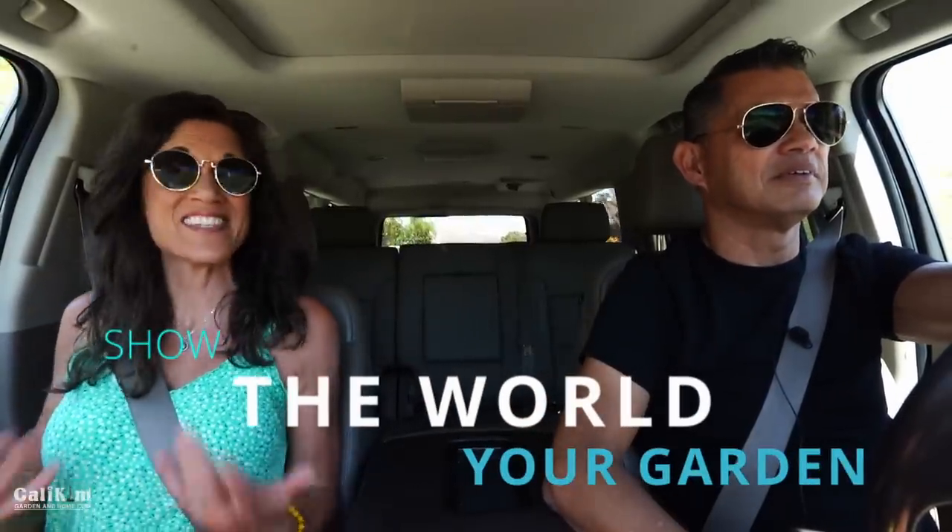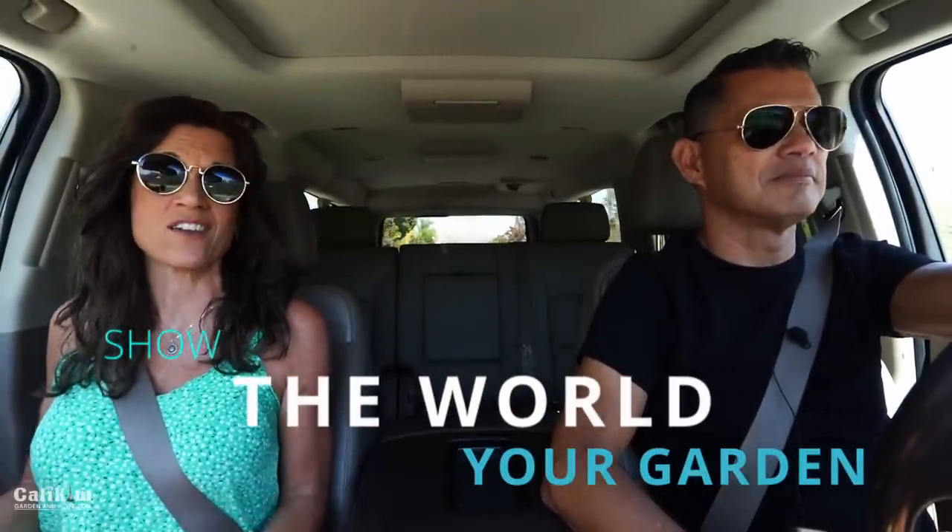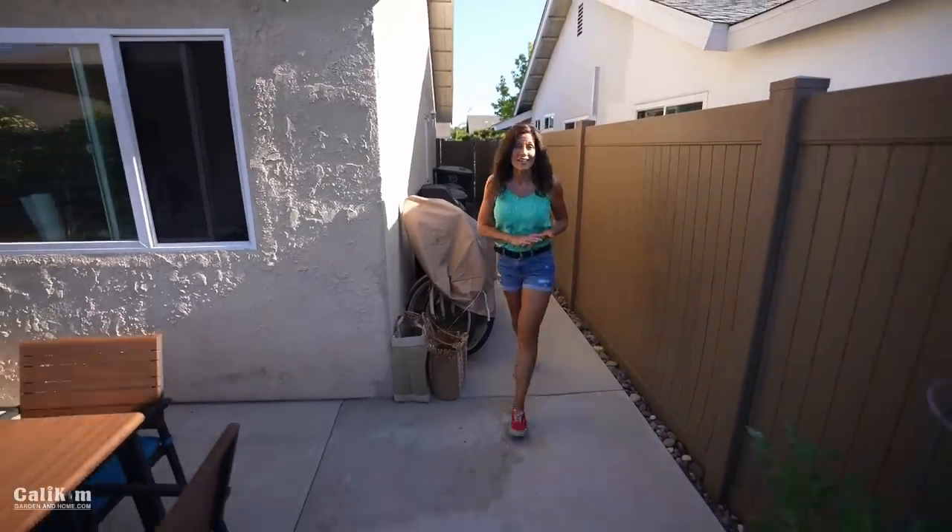Hi everyone, welcome to season one, episode one of 'Show the World Your Garden.' In this series we're going to be traveling to gardens all over the world and bringing you along with us. You never know where we're going to show up. For this first episode we're en route to Costa Mesa, California, to visit Liz and her two small children. They're growing a ton of vegetables in her small backyard, so join us as she shows the world her garden.